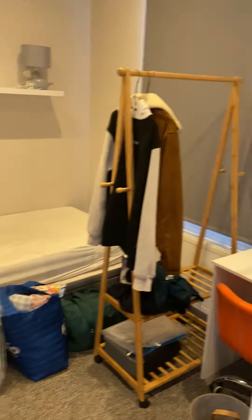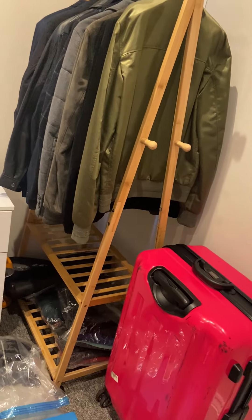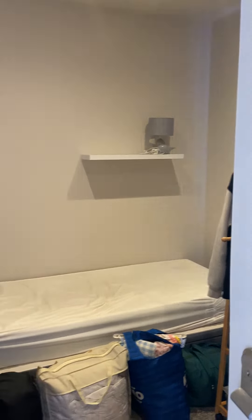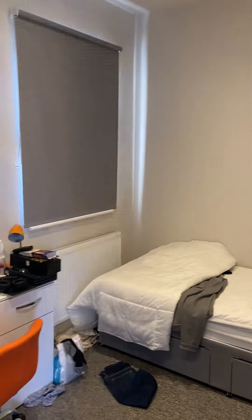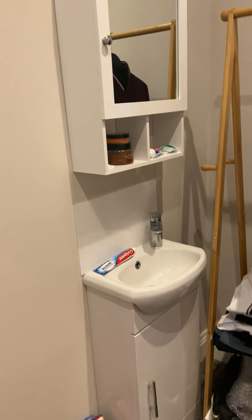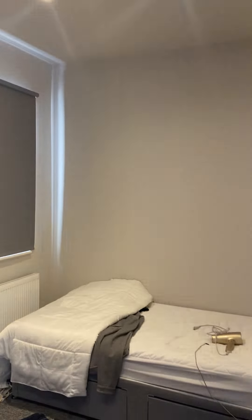Next up, another bedroom — another decent sized room, and if I was to open that blind up there would be a nice amount of natural light coming through. Off that room, another good sized room; we've got blackout blinds. Looks really lovely. We have a WC as well.